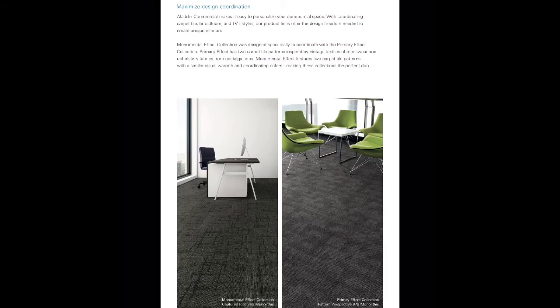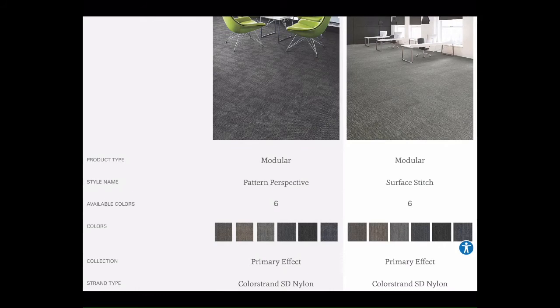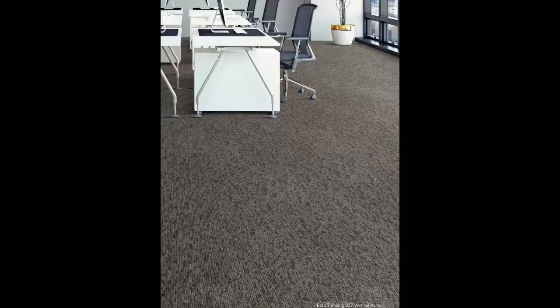Now we start to get into our entry-level nylon carpet tiles. Primary Effect Collection came out in 2019 and was instantly popular. Monumental Effect Collection came out this year and was designed specifically to coordinate with the Primary Effect Collection. Primary Effect Collection has two carpet tile patterns inspired by vintage textiles of menswear and upholstery fabrics from nostalgic eras, while also having a very nice muted gray color line. Monumental Effect Collection features two carpet tile patterns with similar visual warmth as Primary Effect Collection.